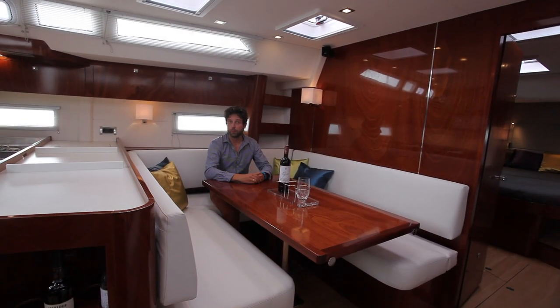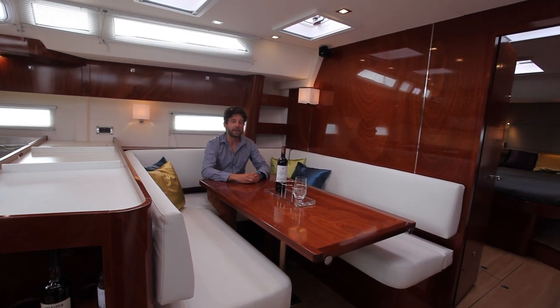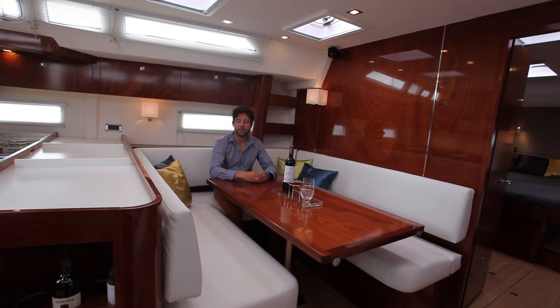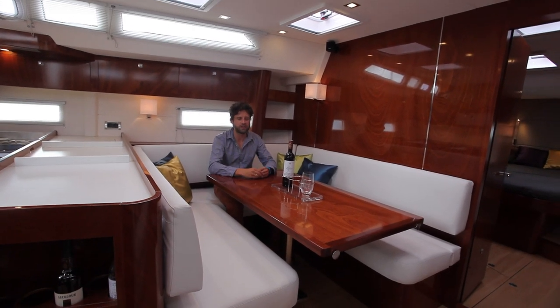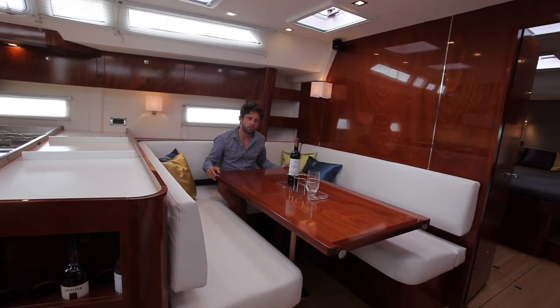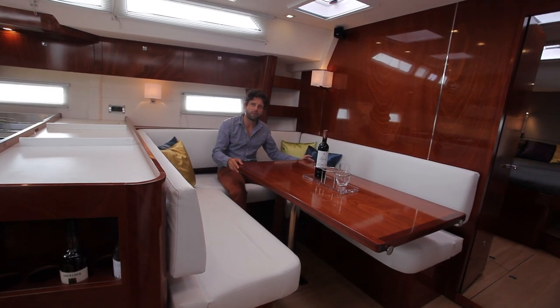Interior design is an important element of this boat, and the design you see here is highly varnished mahogany. There's a choice of interior soft furnishings as well, and there are some really nice design touches. One example is this table which slides back and forth.